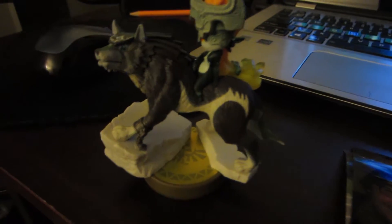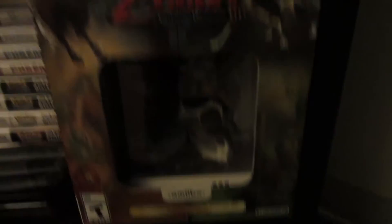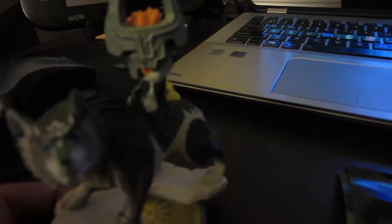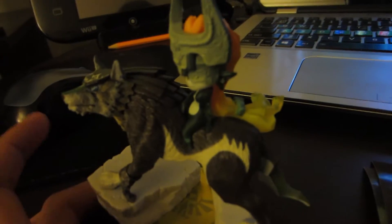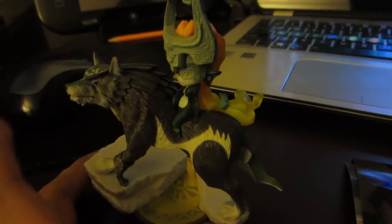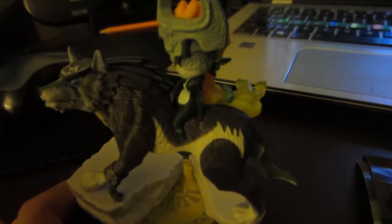I opened up the other Wolf Link amiibo — the one I got when the game came out is still in its box. This one is really really nice. Holy crap, for an amiibo the detail on it is pretty good. I know the detail on a lot of other amiibos is really good too, but this one is really cool.